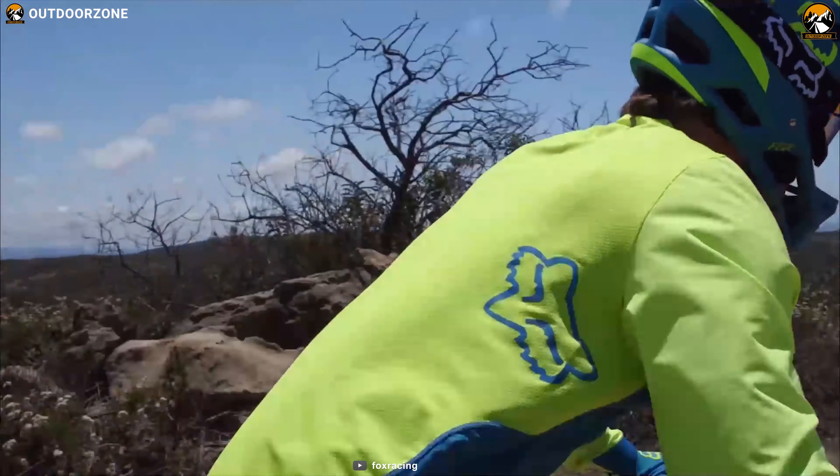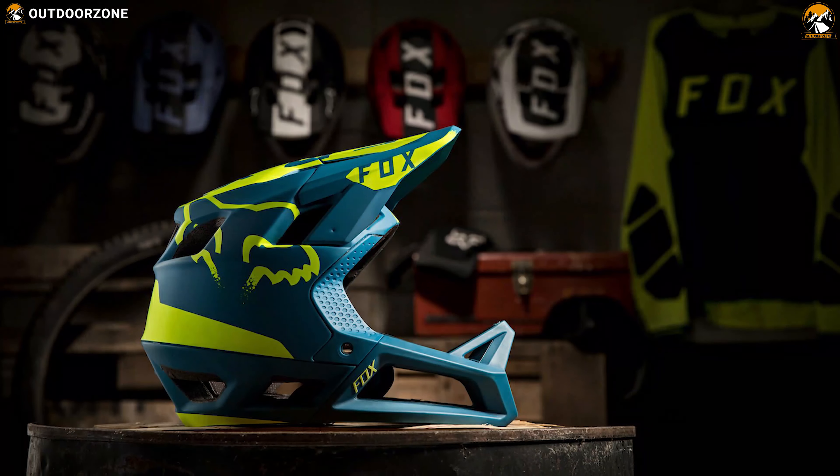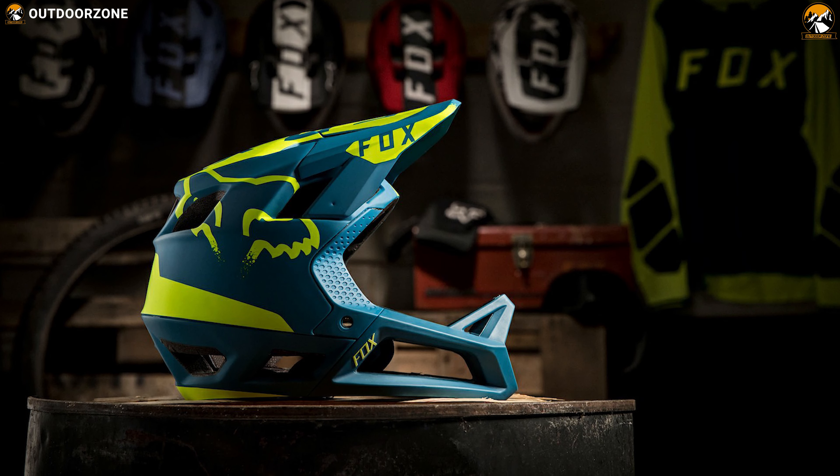If you are an enduro rider who is looking for a full-face MTB helmet with plenty of ventilation and ultra lightweight design, then you will just fall in love with the Proframe MIPS from Fox Racing.